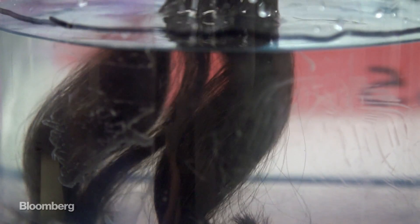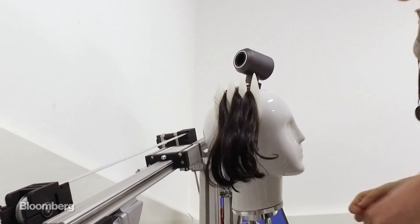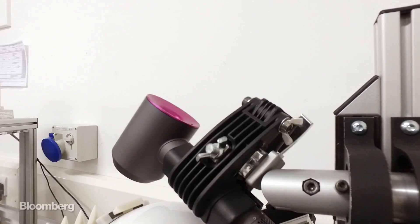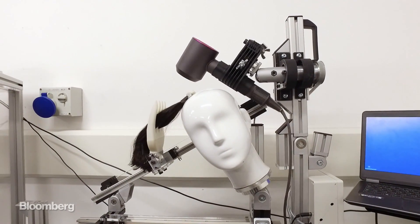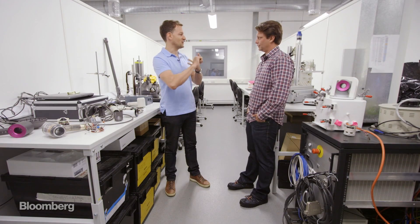Dyson spent four years and $71 million to bring the Supersonic to life. And, as you might expect, they're obsessive compulsive when it comes to hair. We felt that we had to learn everything about hair, the science of hair. We had to build our own laboratory to learn about hair for ourselves — and learn what causes damage, what causes shine, what makes your hair look lovely.